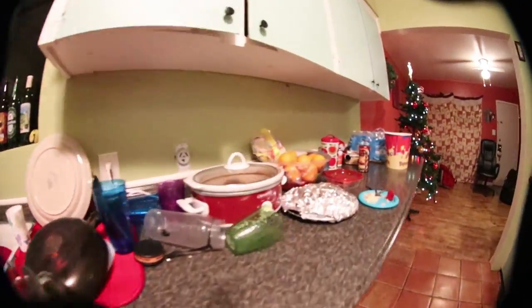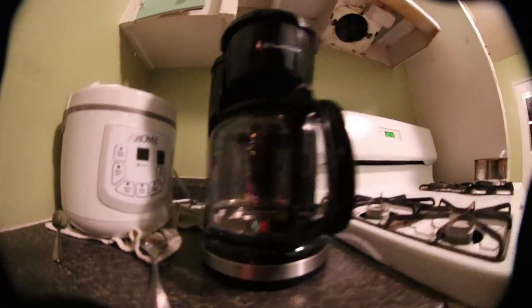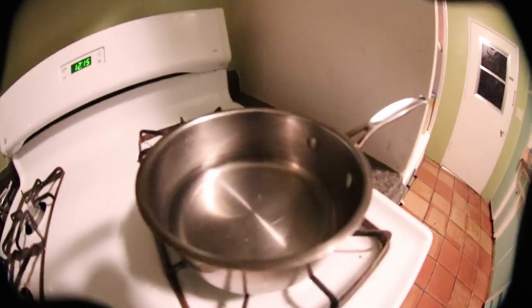Pretty bright in here. Dishes need to be washed. We got the oranges, we got the tortillas — yes, I really do eat tortillas like that because they taste good as a snack. We got the rice maker, the coffee machine, the stove, and water over there.